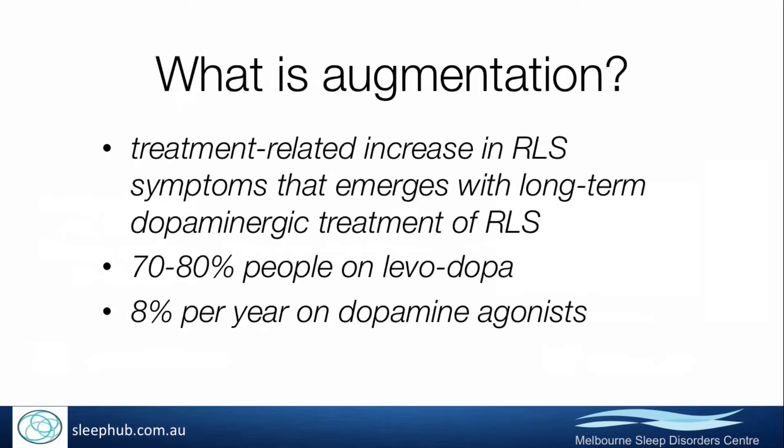Augmentation occurs when people who are on long-term treatment with dopaminergic agonists develop a worsening in their restless leg symptoms. It was first described in 1996, and at that point it was felt that about 75% of people on levodopa or other short-term dopamine agonists would go on to develop augmentation.